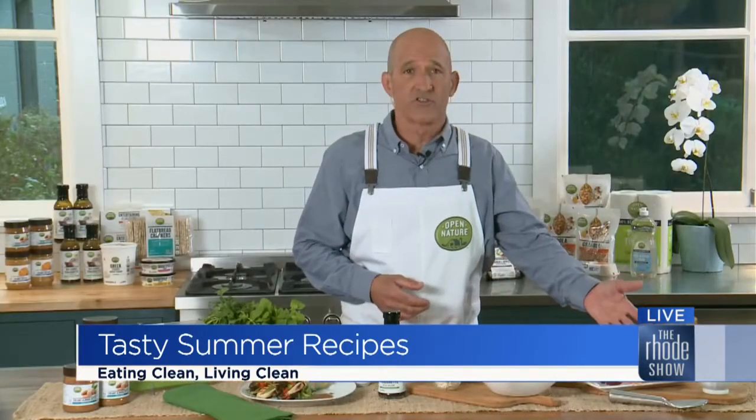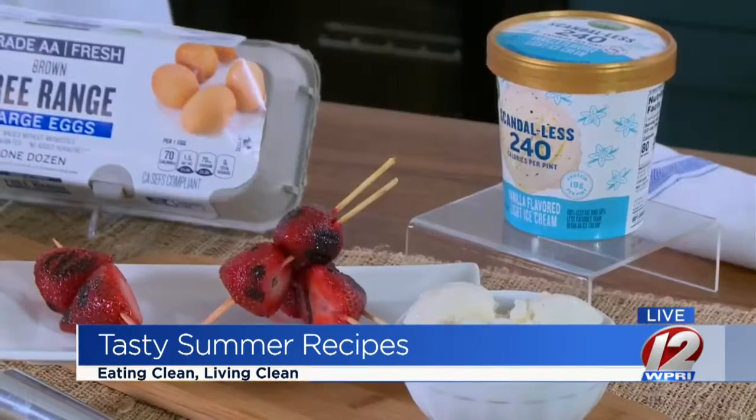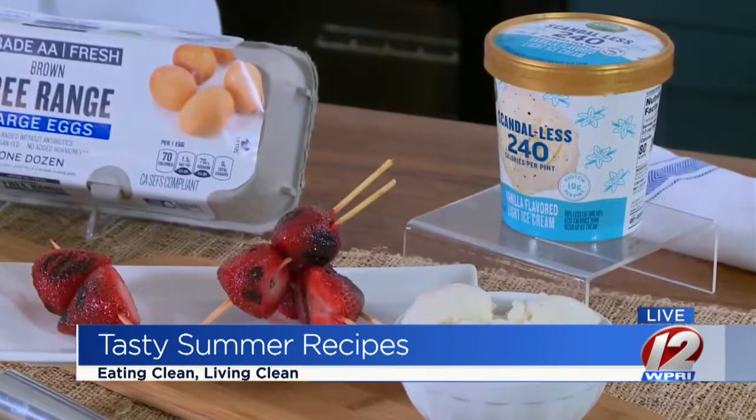And if you're hungry for dessert, grilled strawberries with a little Scandalous vanilla bean ice cream, which is fantastic. It's got lower calories and higher protein compared to regular ice creams. It's great tasting with vanilla bean and it comes in a great value.